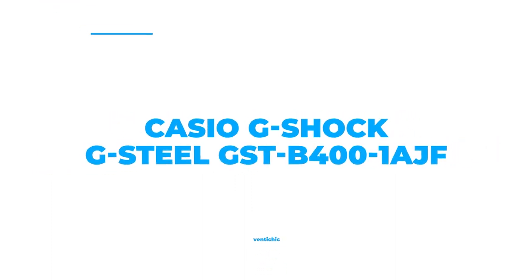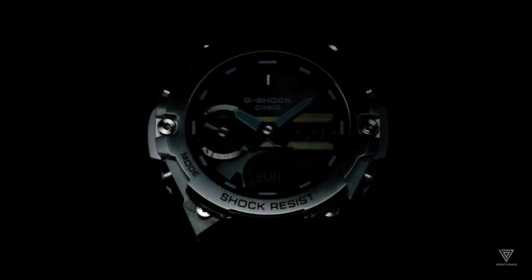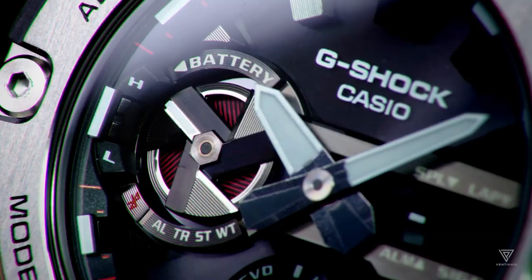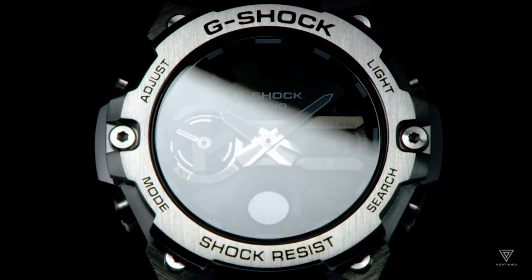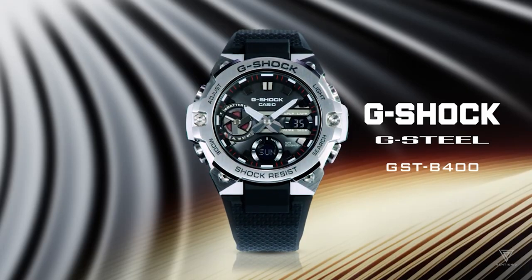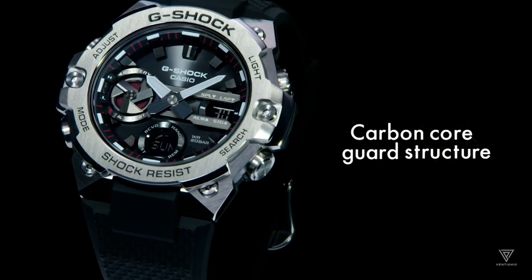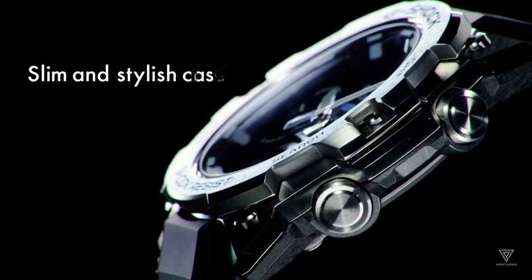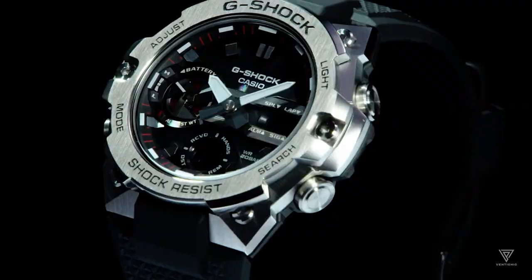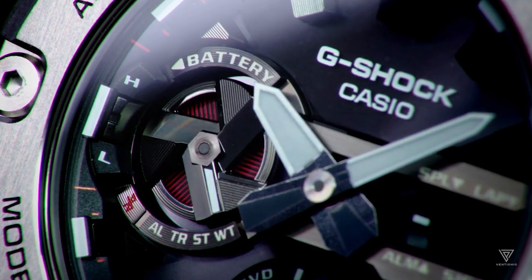Number 1: Casio G-Shock G-Steel GST-B400-1AJF. This timepiece is round and crafted with a polymer stainless steel case that measures 49.6mm in diameter and 12.9mm in thickness. It features a solar quartz movement made in Japan with an analog-digital display. The watch has a water resistance of 200 meters and is built with mineral glass. It offers a backlit countdown timer with Bluetooth, a clock, an alarm, a perpetual calendar, a power reserve indication, and world time. The hands and markers on this watch glow in the dark.